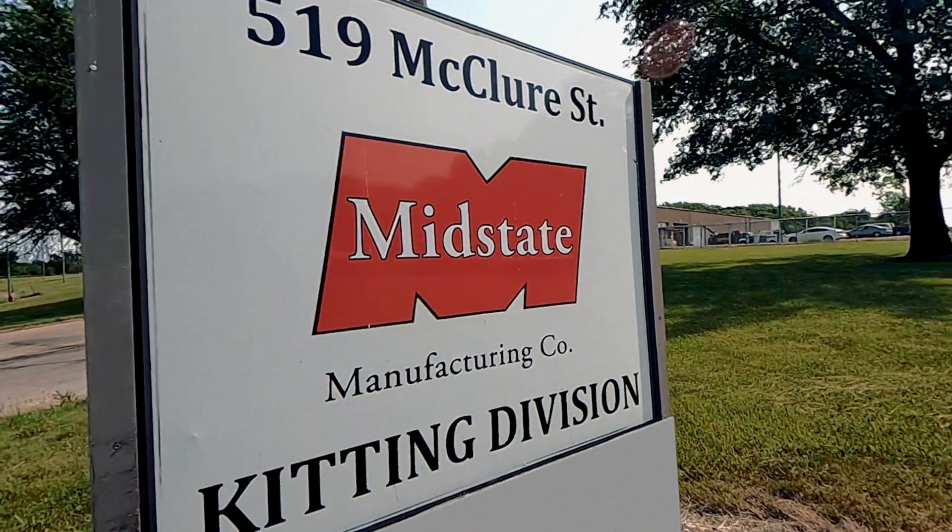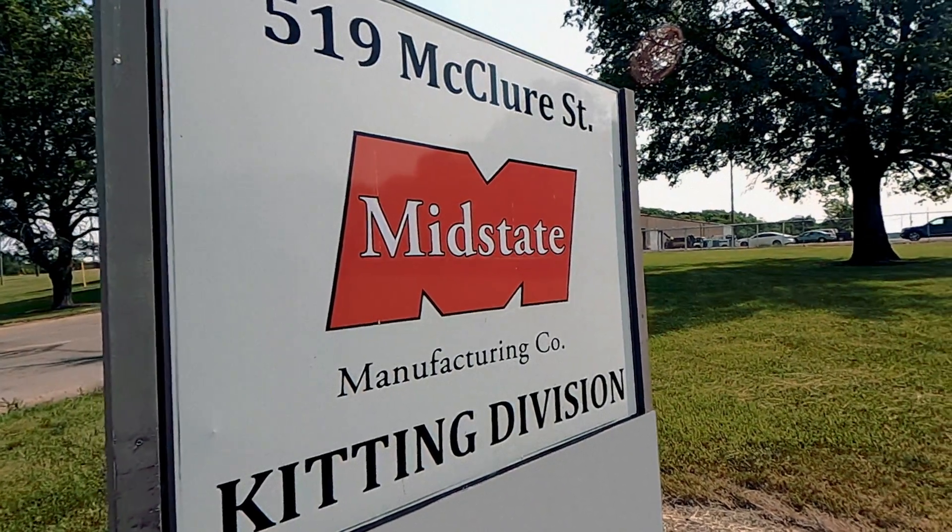MidState is not necessarily your normal kitting supplier. Most kitting facilities buy product outside, bring it in, inventory it, put it in boxes, and then ship it. MidState doesn't do that.